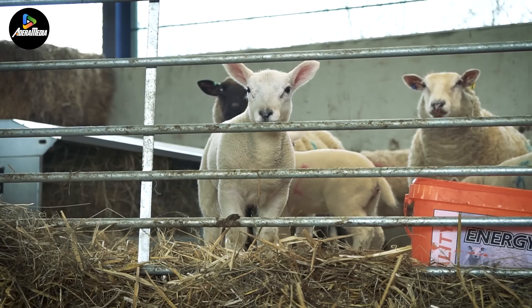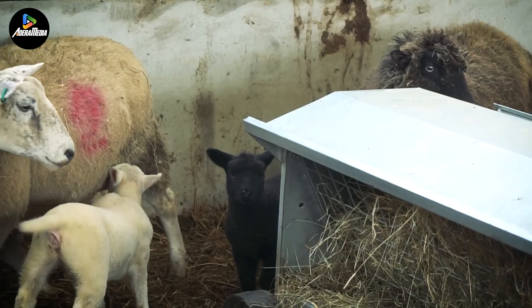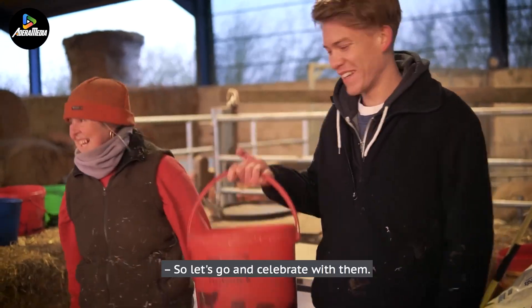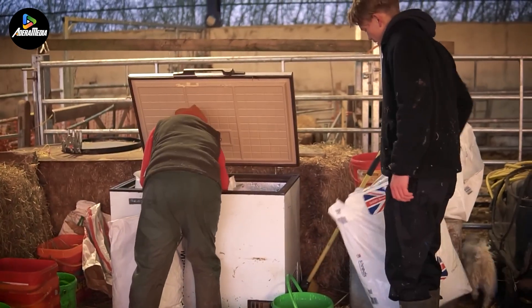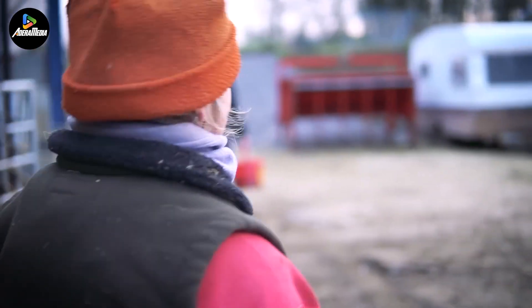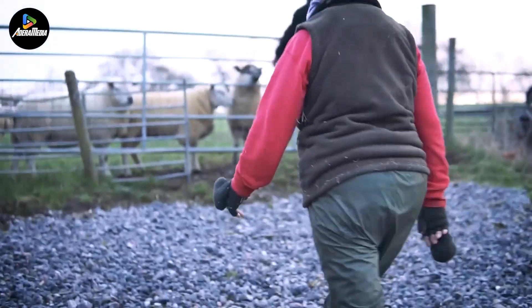Each morning, hundreds of these sheep are guided to the grasslands at the base of the hill for free-range feeding. In the UK, there are over 400 sheep farms of varying sizes, with a total of 17.3 million sheep reared nationwide. Besides large-scale sheep farms with extensive grazing lands, there are also millions of sheep housed in barns, which are only allowed outside when they are ready for sale.